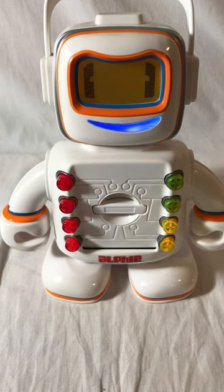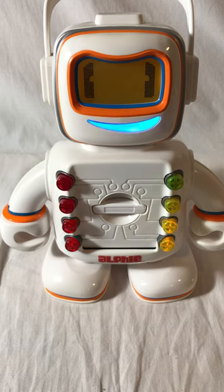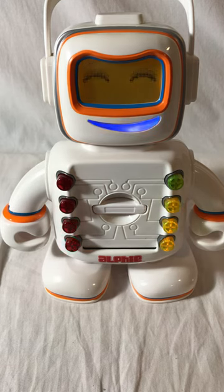Oh, that on switch tickles. Well, what do you know? It looks like a great day for learning. So let's get started.